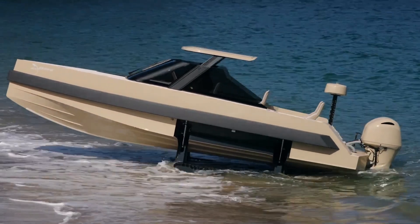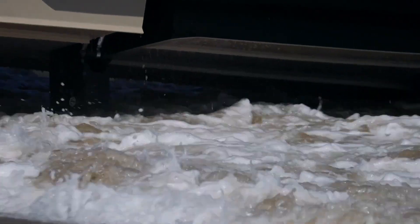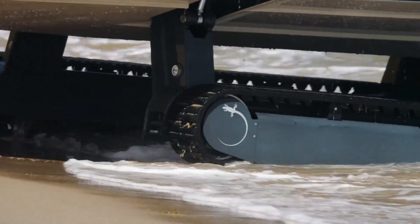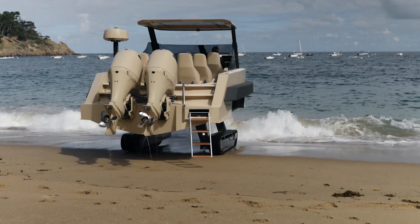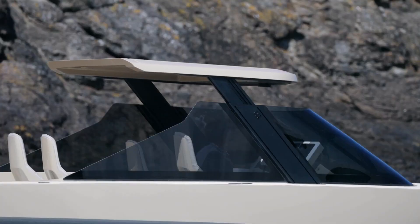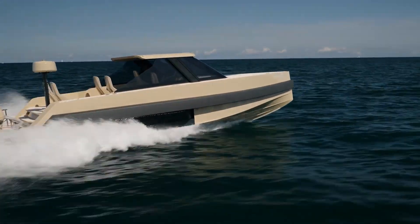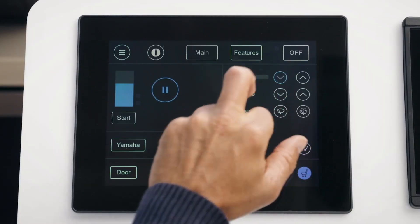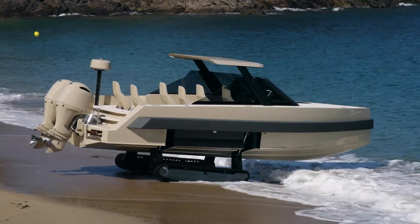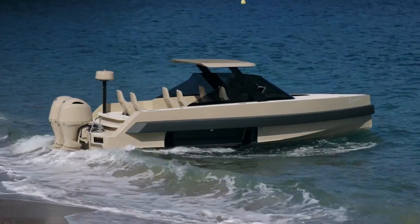The Aiguana features a sleek, modern aesthetic with luxury finishes, providing a smooth, comfortable ride for both leisure and practical transport. Perfect for island residents, remote coastal estates, yacht tenders, and coastal explorers. It appeals to private owners looking for flexibility without needing docks, high-end resorts or beach clubs, and professionals in waterfront logistics or services.